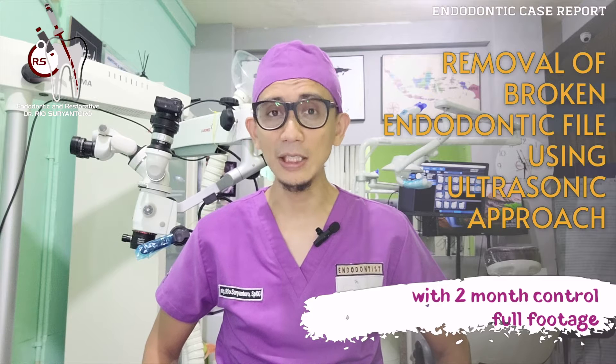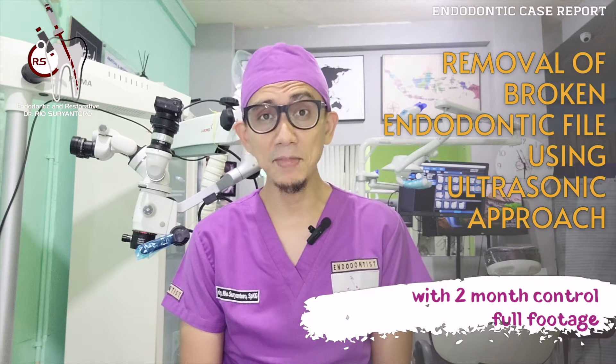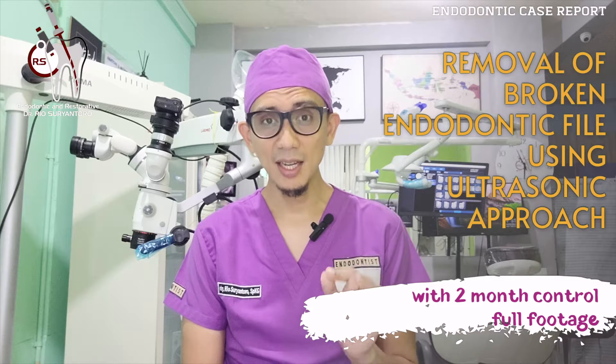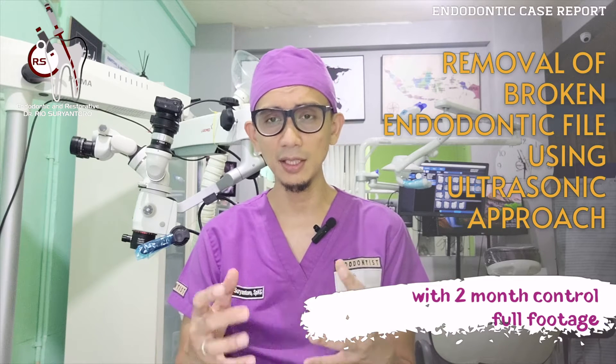So today, I'm going to share with you another clinical case report of a single visit endodontic treatment in my nebula first molar. This one is not a regular case because this case has a broken file inside the initial root canal. In this video, I will place so many footages of removal of the file using ultrasonic approach — from orifice enlargement, engaging of the broken file, and removal of the file successfully.